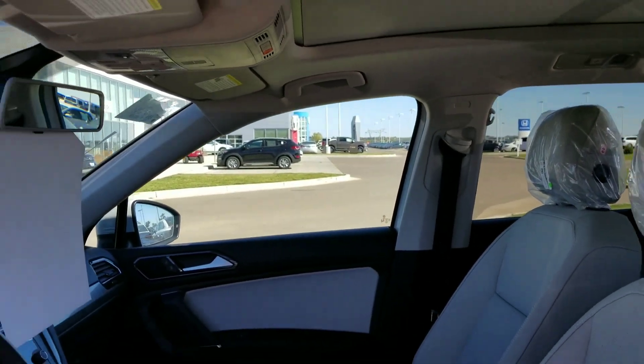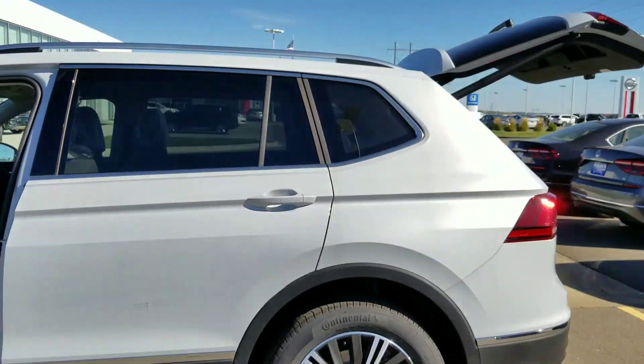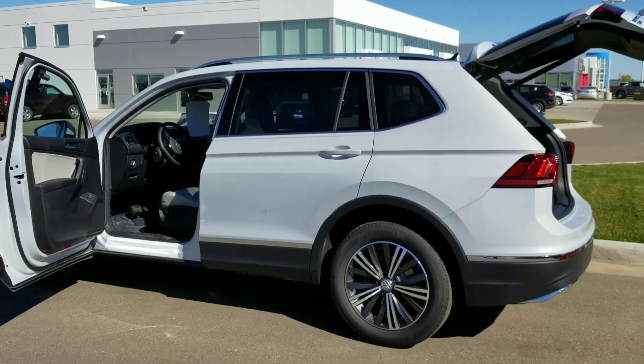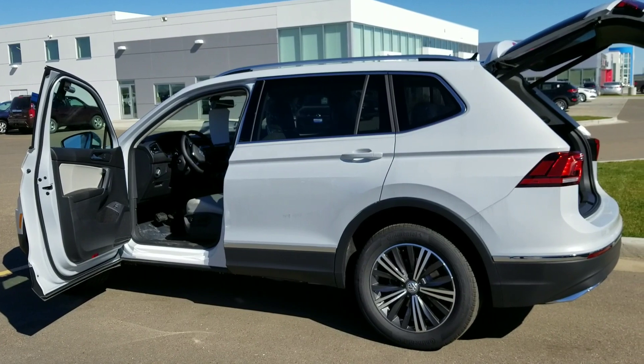So this is the white silver Tiguan SEL. If you would like to step in and take a look at it I would be happy to let you take it for a test drive. You can reach me at 701-258-1944. Thank you.